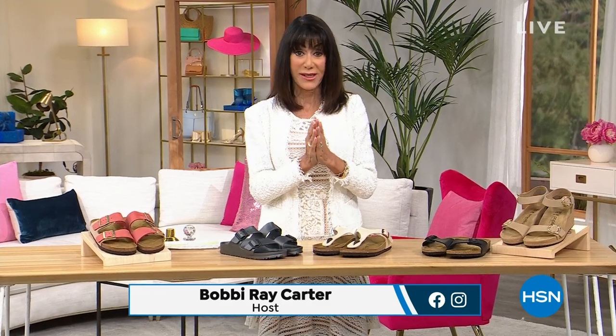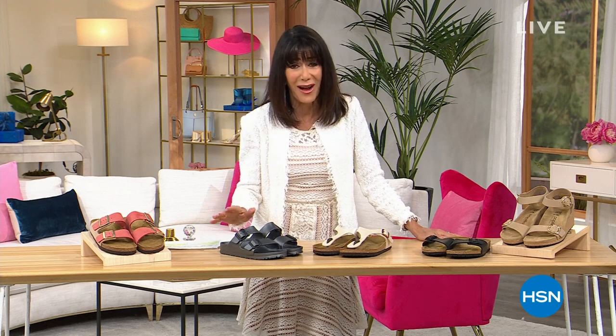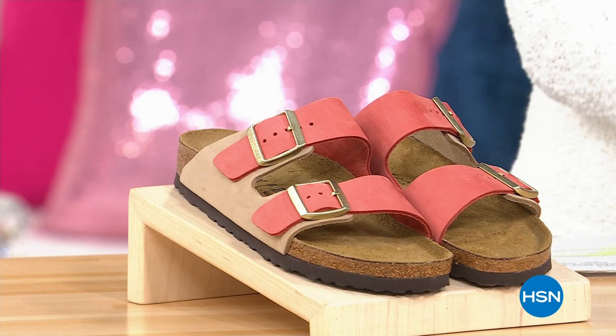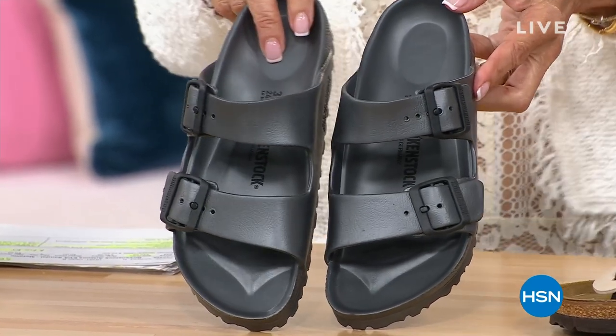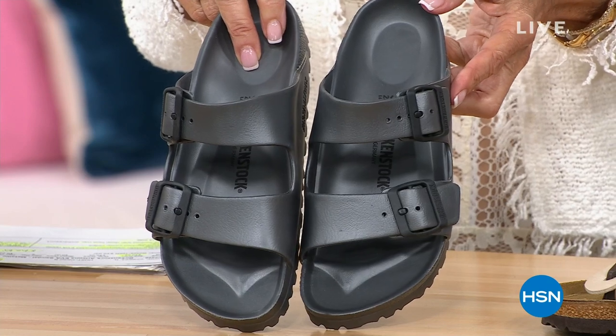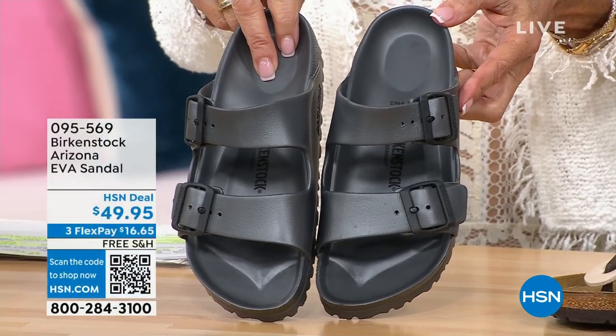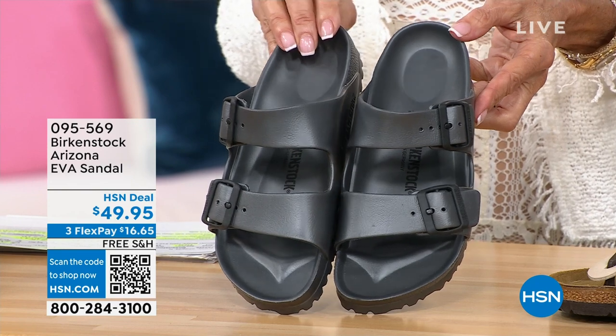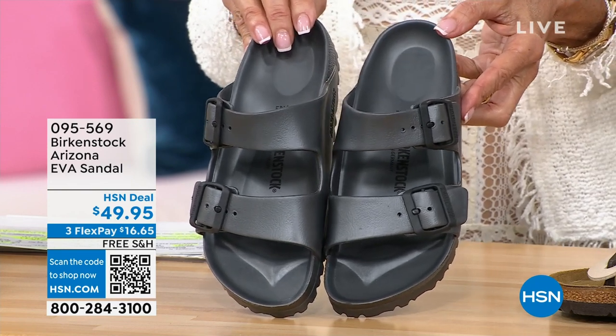This whole hour is about Birkenstock — an amazing company. Since 1774, they have been making shoes focused on the ultimate in comfort. We'll walk you through how many skilled hands touch each and every one. Remember, when you're shopping at HSN you have a full 30-day return policy. This is an example of what's coming up — the Papilio I'm wearing. The Arizona is celebrating her 50th birthday, and it's your perfect spring-summer shoe — the EVA sandal at $49.95 in lots of great colors.